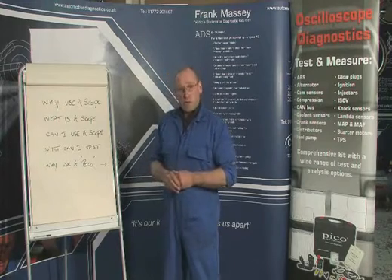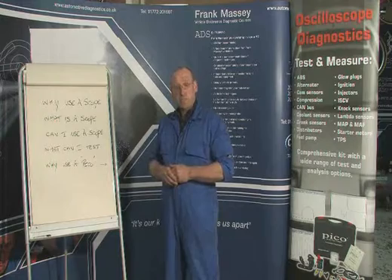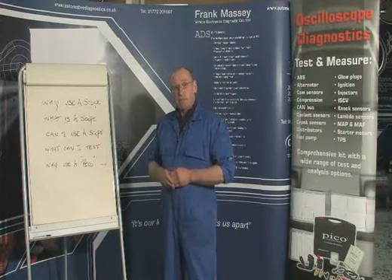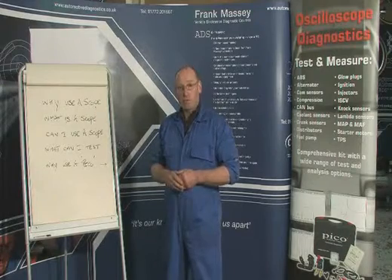Can I use a scope? A scope is like any skill — there's a certain amount of knowledge required to be able to command it and have confidence in its use. And having gained that confidence, your diagnostic ability becomes that much more powerful, more accurate, and therefore that much more profitable.